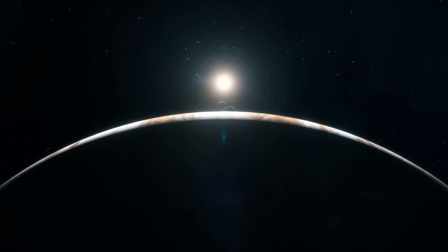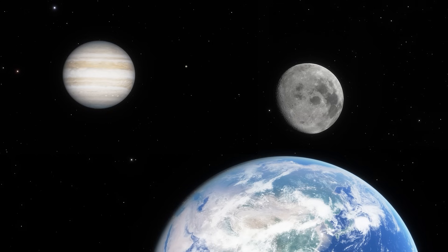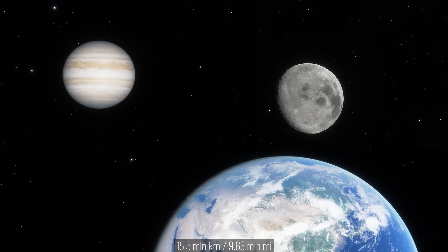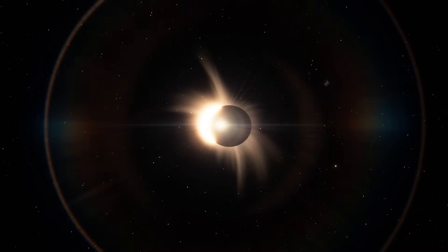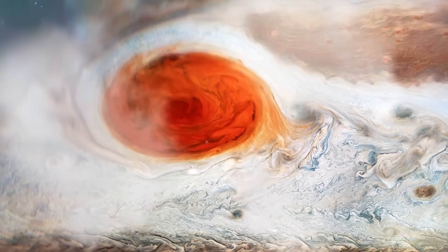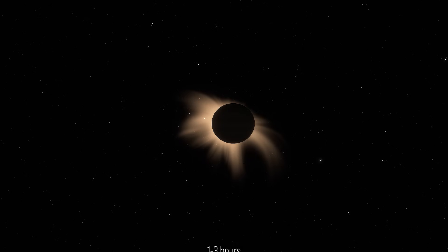But the Jupiter eclipse scenario is on a whole other level. To shrink it to half a degree in the sky, it would need to sit about 15.5 million kilometers from Earth. The eclipse itself would be overwhelming — the sun swallowed by Jupiter's banded globe, the Great Red Spot drifting across the solar face like a storm the size of Earth itself.